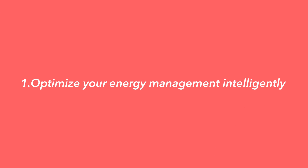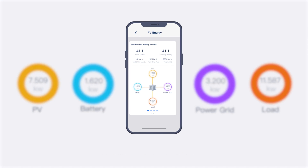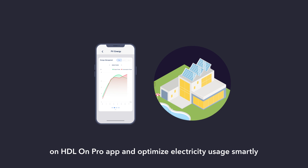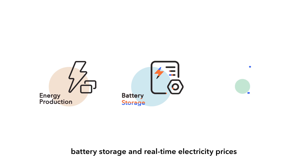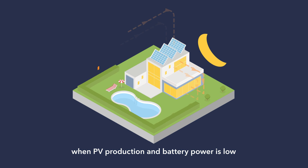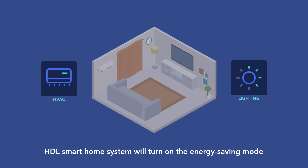What benefits can this solution bring to you? First, optimize your energy management intelligently. You can monitor the real-time power production of your solar system, as well as the consumption of each load in your house on the HDL OnPro app, and optimize electricity usage smartly. At the same time, the smart home system can automatically switch different modes according to the energy production, battery storage, and real-time electricity prices to optimize energy cost and achieve energy autonomy. For example, when PV production and battery power is low, HDL Smart Home System will turn on energy saving mode.